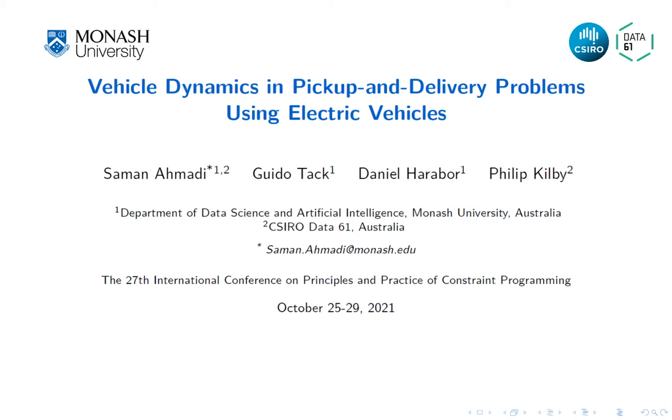Hi, my name is Saman, a PhD student at Monash University, and in this video I introduce a recent work entitled 'Vehicle Dynamics in Pickup and Delivery Problems Using Electric Vehicles.'